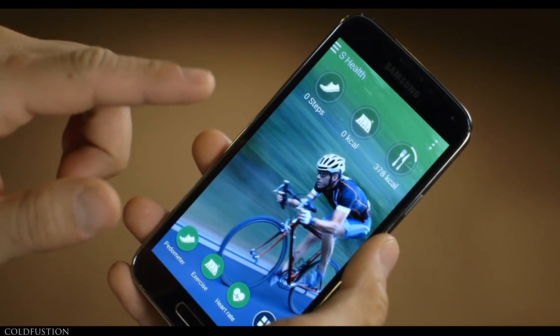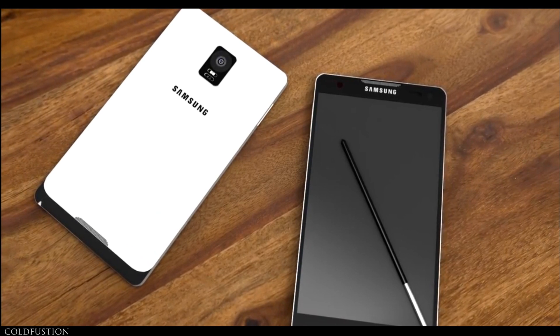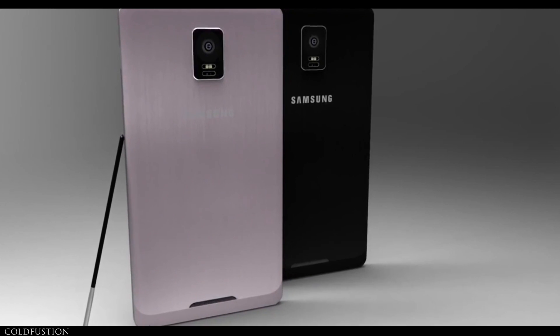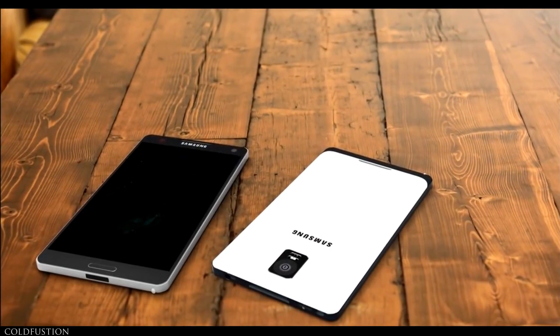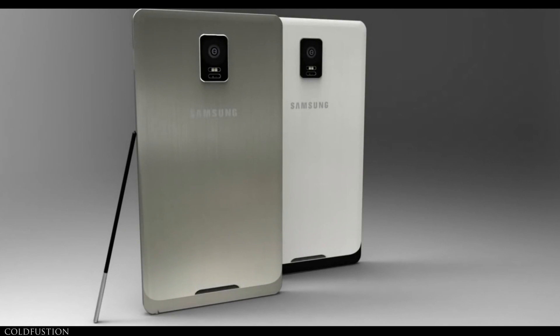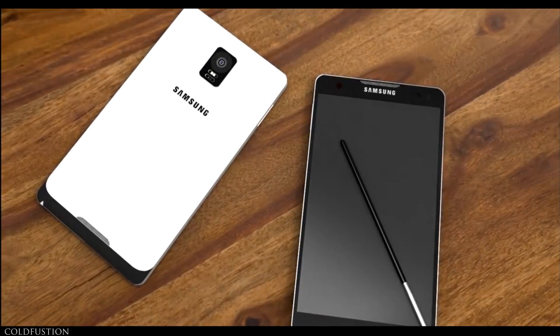There's also not much information on the software, but it'll probably be the latest version of Android directly after the Google I/O announcement, with a skin similar to that on the Galaxy S5 on top. Rounding up the details on the Note 4, we're most likely going to see some S Pen improvements, but there's no information on what those could be. It would be cool to see some other features such as front-facing speakers. So, would you guys be happy with the Note 4 if it ended up being all of these specs? Let me know in the comments section below.